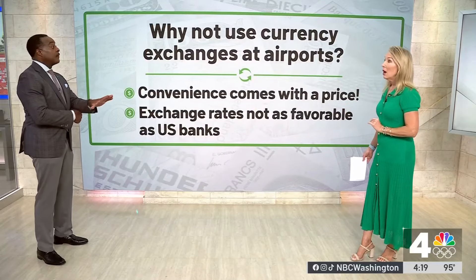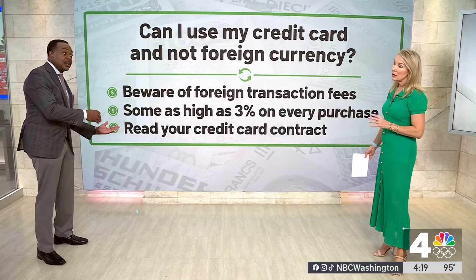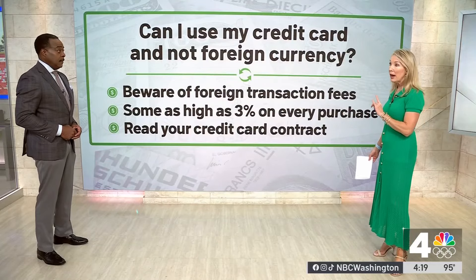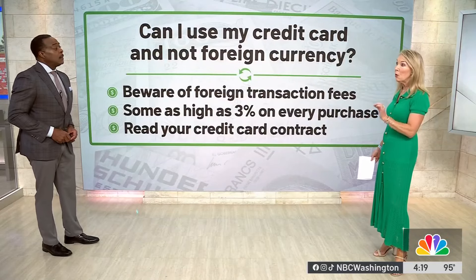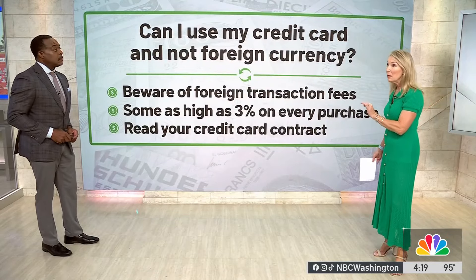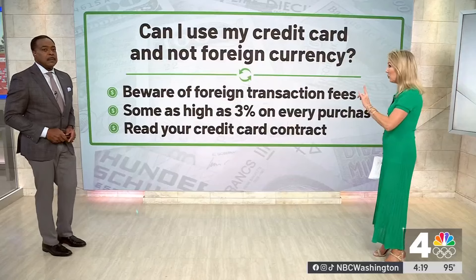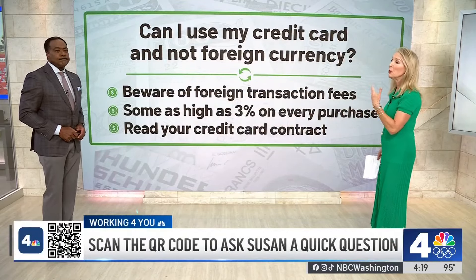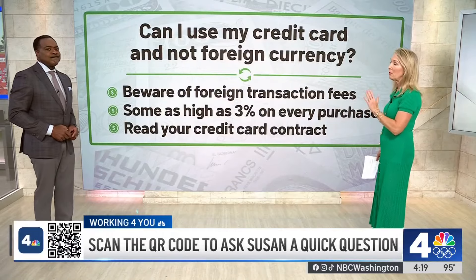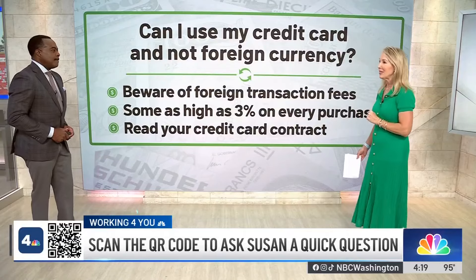What about credit cards? I've heard that they get around all the different fees that the exchanges use. Is that a good option? I actually think it's a good option. However, you really want to be careful of foreign transaction fees. Some of those can actually be 3% or more on every single purchase. So you really want to make sure that you read your credit card contract and understand what those fees are before you pay with a credit card, which is oftentimes an easy way to do it.